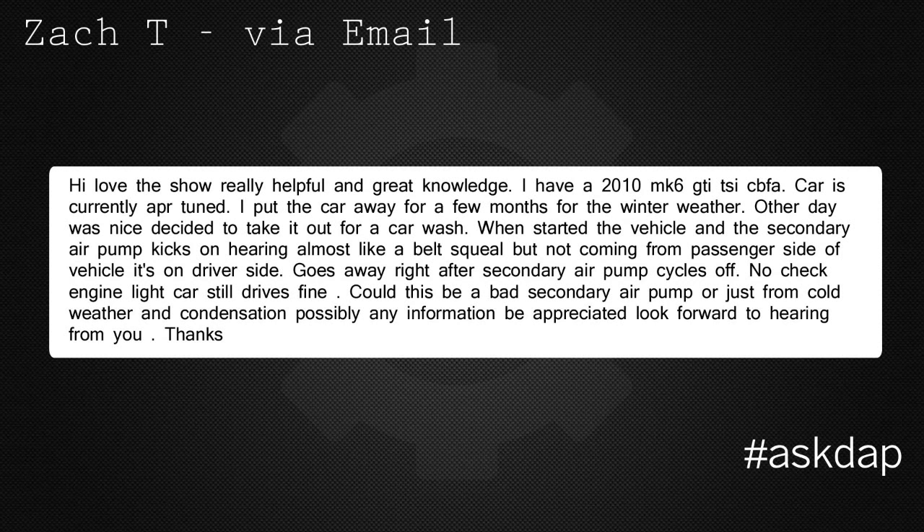Zach T. via email says: Hi, love the show, really helpful and great knowledge. I have a 2010 Mark 6 GTI with a TSI CVFA engine. The car is currently APR tuned. I put the car away for a few months for the winter weather. The other day it was nice and I decided to take it out. When I started the vehicle and the secondary air pump kicks on, I'm hearing almost like a belt-like squeal, and it's coming from the driver's side of the vehicle. It goes away right after the secondary air pump cycles off. No check engine light, and the car still drives fine. Could this be a bad secondary air pump, or just from cold weather and condensation, possibly? Any information is appreciated.